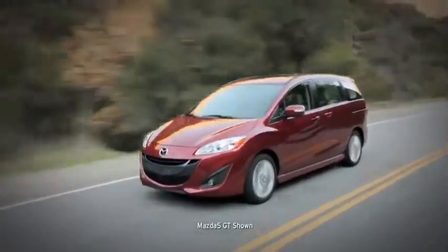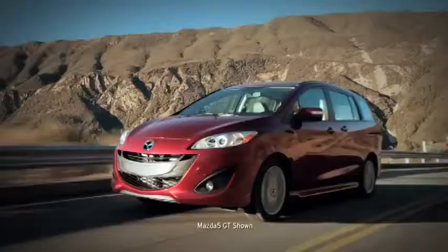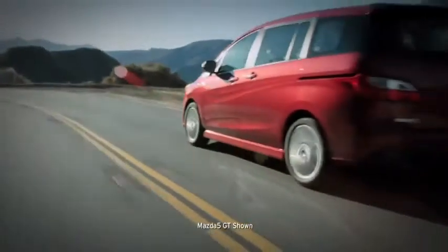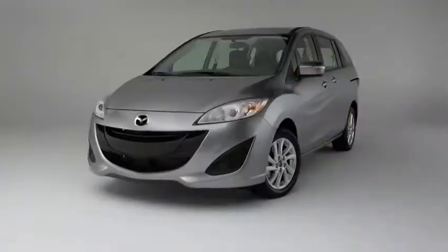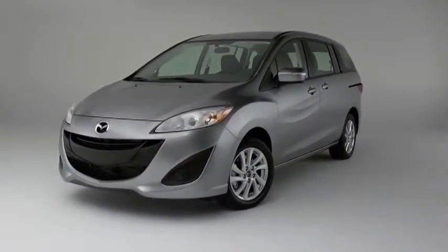This roomy six-passenger human and cargo hauler is sleeker, smaller, and a heck of a lot more exciting. Although the Mazda 5 resembles a minivan with its creature comforts and space, it drives like a sports sedan, sips fuel like a compact car, and is surprisingly affordable. Built on the sporty Mazda 3 chassis, the Mazda 5 is sleek and svelte from the frame up.